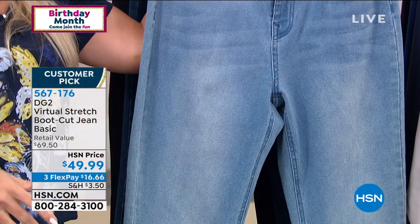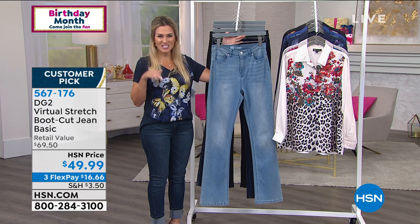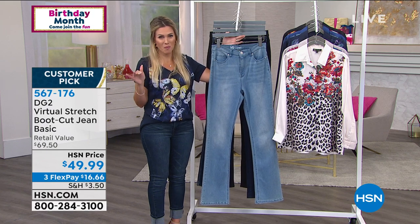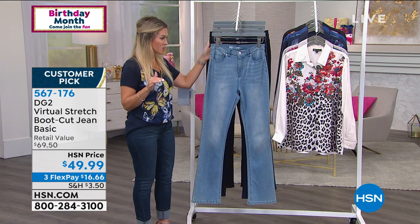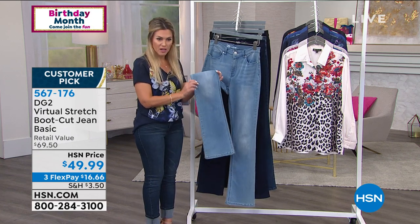DG2 — over 15 and a half million pairs of denim, exclusively here at HSN. That's a pretty remarkable number. This is a classic five-pocket style with that boot cut at the bottom — just a slight flare, not overdone, not too wide, not too thin. Just that perfect little baby bell.